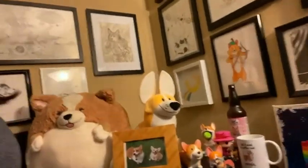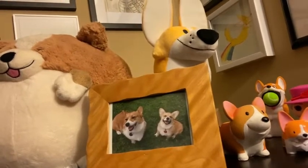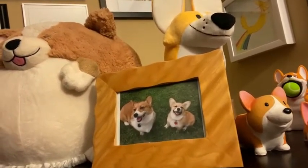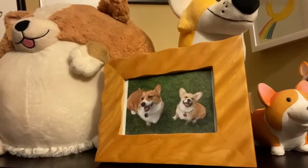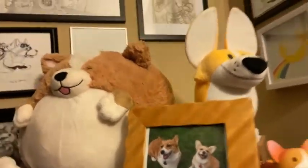I started collecting Corgi memorabilia soon after I got my own Corgis. You can see the little picture here — the larger of the two Corgis is Franny and the baby is Jasper. I got Franny in 2006 and Jasper in 2008. Fran passed away last summer but Jasper is still here, running around my feet. He's about 12 and a half years old now.